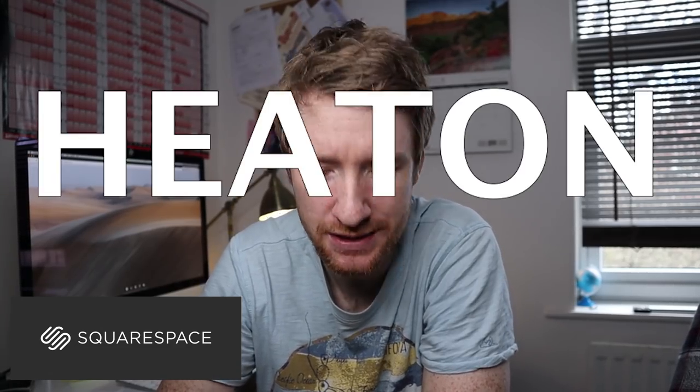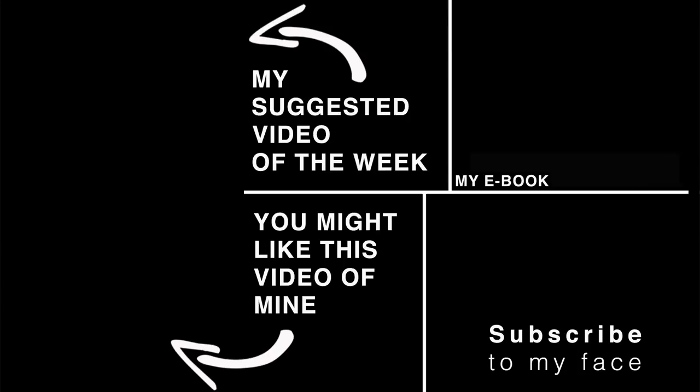That's pretty much it! I'd like to thank Squarespace for their continued support. If you need a website, go to squarespace.com/Heaton to start a free trial, and if you want to continue use the offer code Heaton for 10% off your first purchase. Thank you so much for watching, and thank you for having me. Until next time — bye for now!